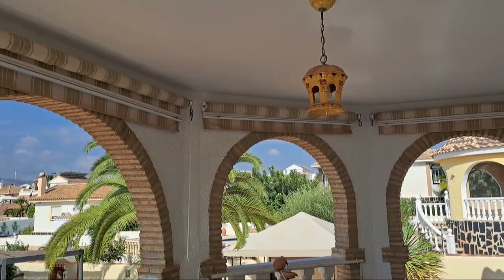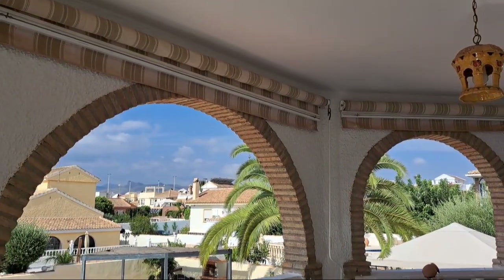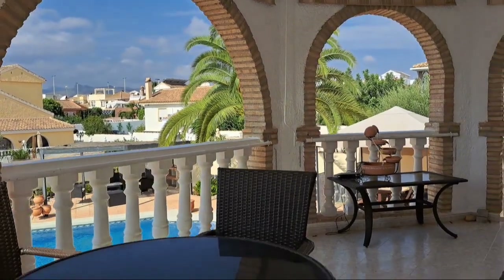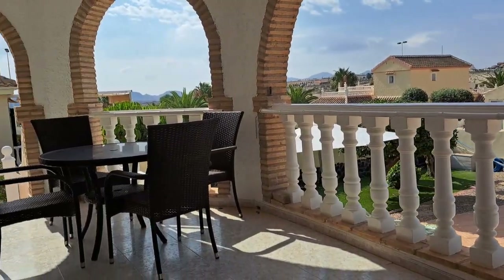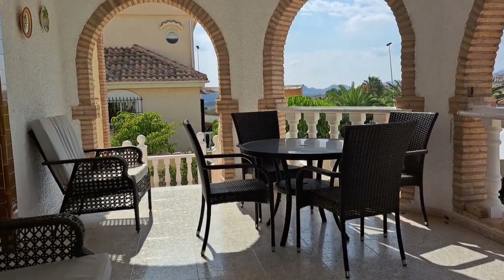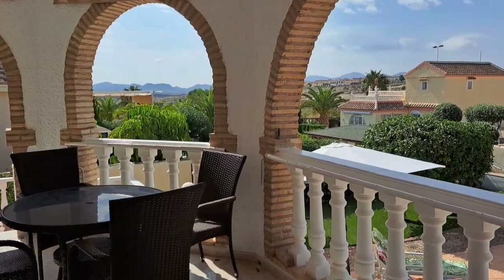And you have got all the awnings around as well — you can pull them down to keep the sun out if you want. So you've got a nice little seating area there where you can have breakfast and just overlook your pool in the morning. So let me take you inside to this beautiful home.